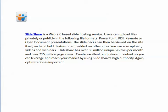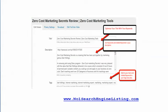Again, optimization is important. It's important that you optimize your title with your keywords. You also use your keywords and related keywords in your description as well as your tags.